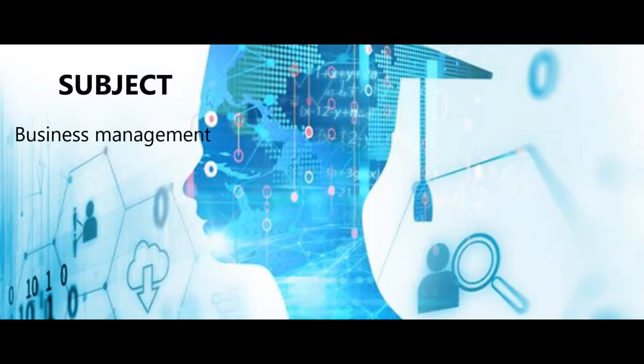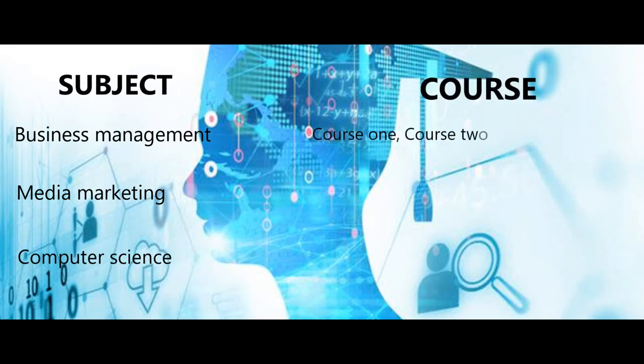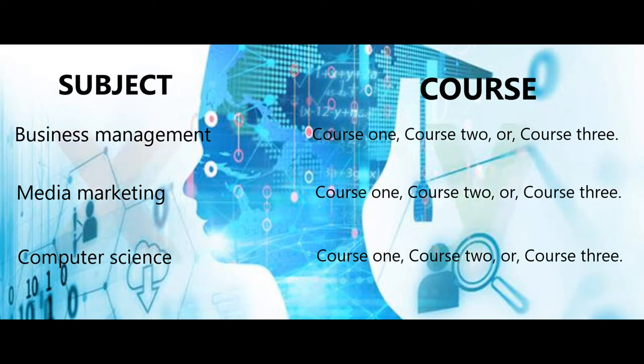Breaking down the question: don't confuse the question with similar questions. The question is why did you choose this course — not why did you choose this subject? In other words, why did you choose this course when compared with other courses available in the same subject? Remember, not all courses are created equal. There could be many reasons why you choose one course over another.